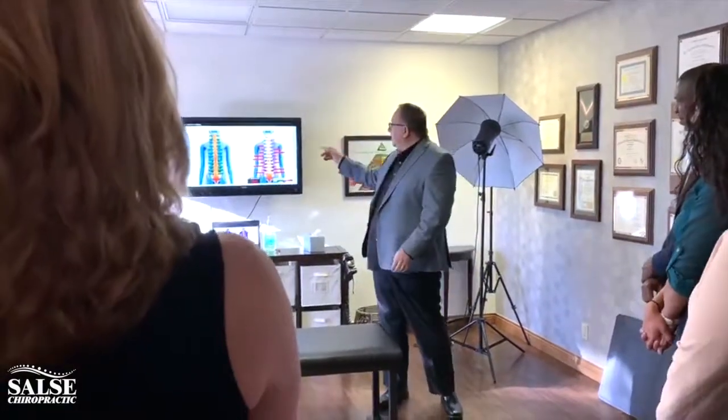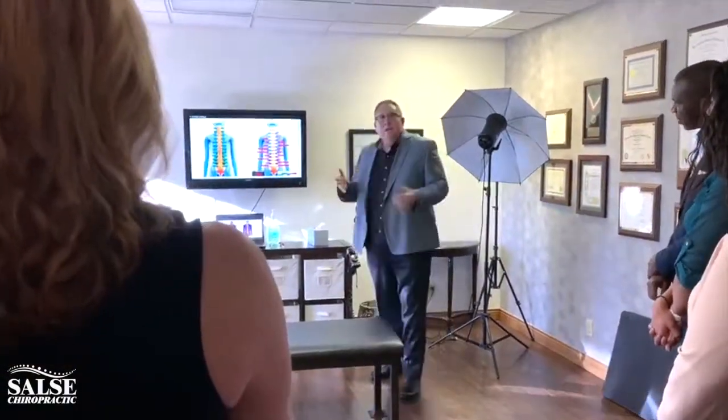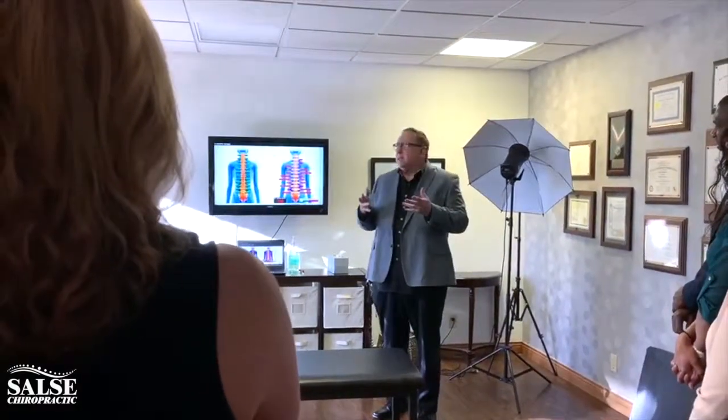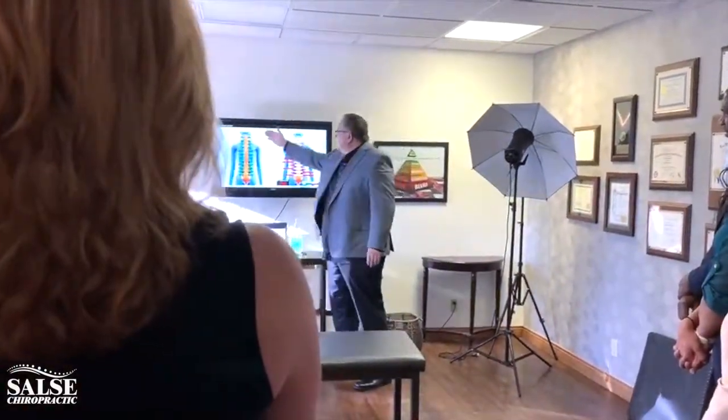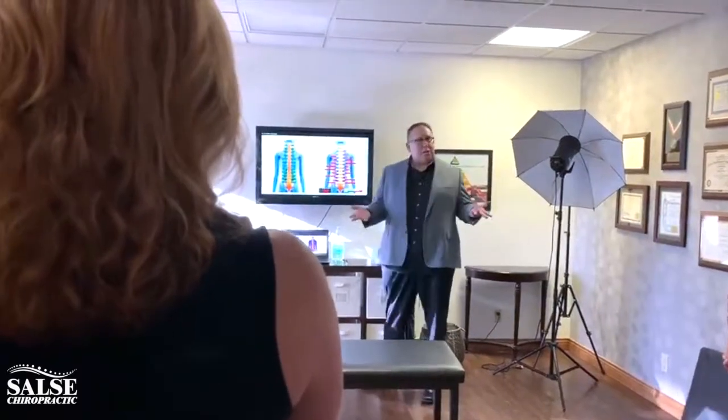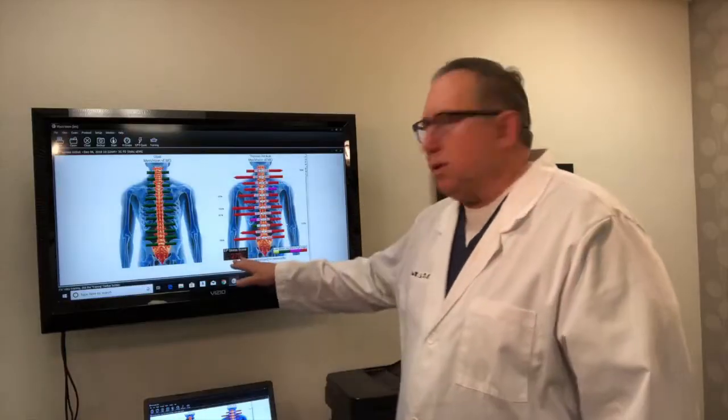This is a scanner here. A lot of people, when they come in, they have some pains, aches and pains, but they really don't have a visual of what's actually happening with them. So we'll say, 'Well, Mrs. Jones, this is normal, and this is what we're finding.' It's kind of like an EKG of your spine, and it gives a lot of great information. It's a real visual for the patients to see what's actually happening with them.